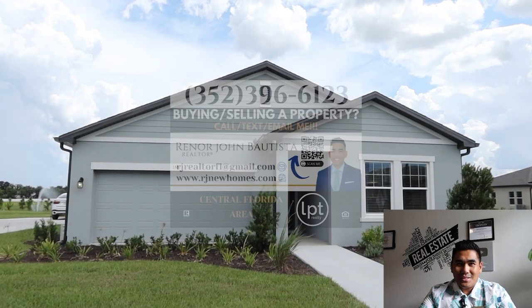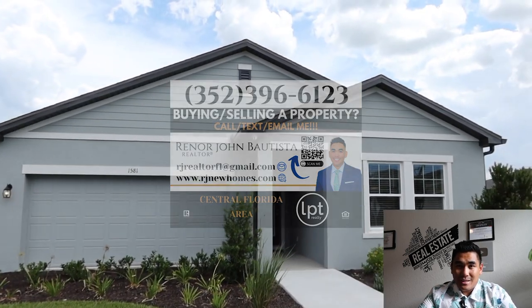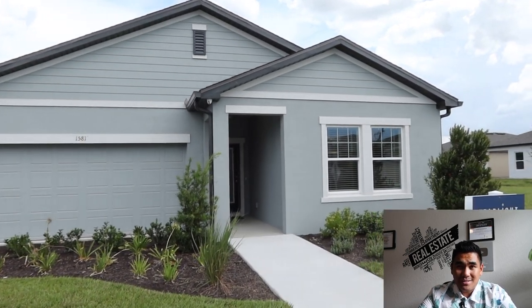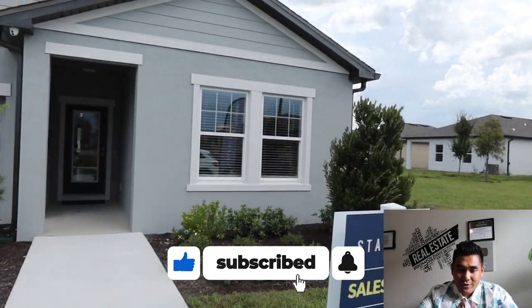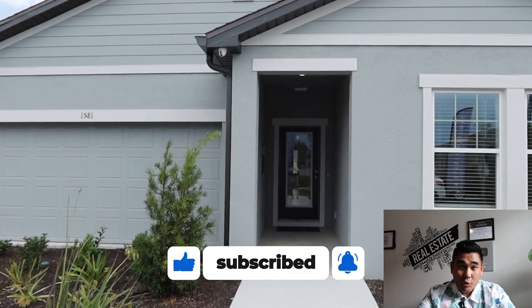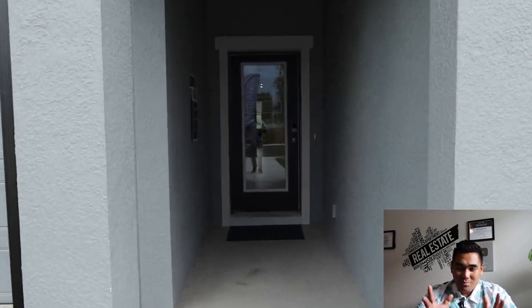What is going on? This is RJoy Bautista, your favorite incredible realtor with LPT Realty, specializing in new construction here in Central Florida. This particular video I'm going to tour you is very unique because this is an affordable starter home as a new construction, a brand new home.